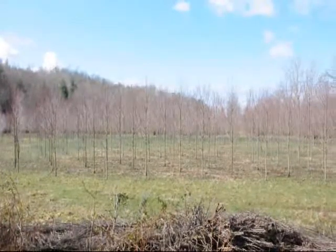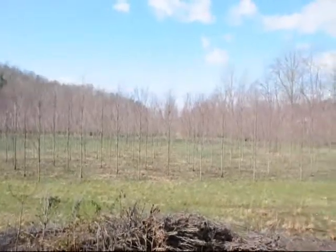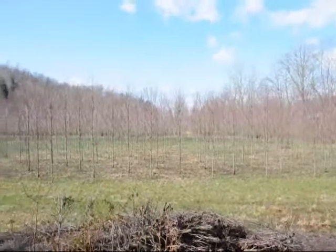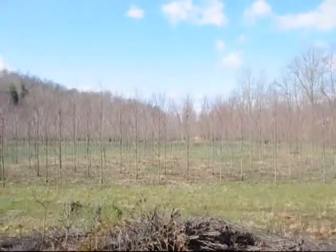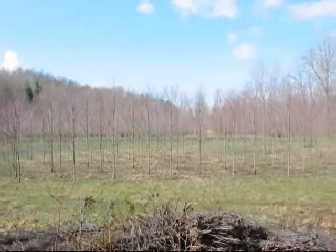These are red rocket columnar maples. Give us a call at 215-651-8329. These are a fairly narrow maple available. These are about a 2-inch caliper tree right here.